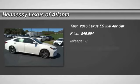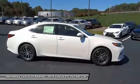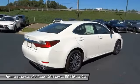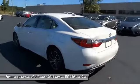2016 ES350. The Lexus ES350 is a sophisticated combination of distinctive styling, luxury and smooth performance. A 3.5 liter V6 engine propels the ES from 0 to 60 miles per hour in 6.8 seconds.